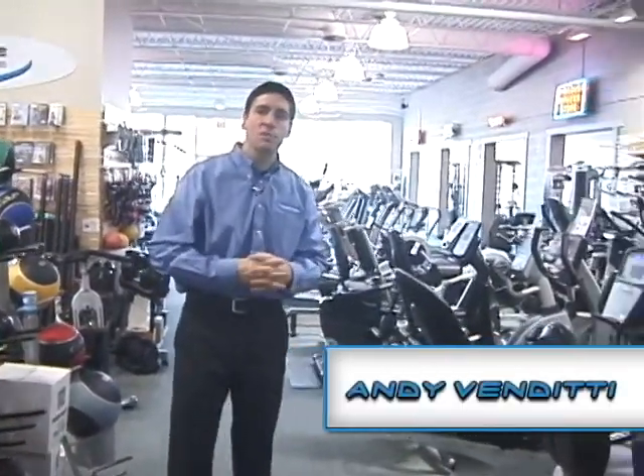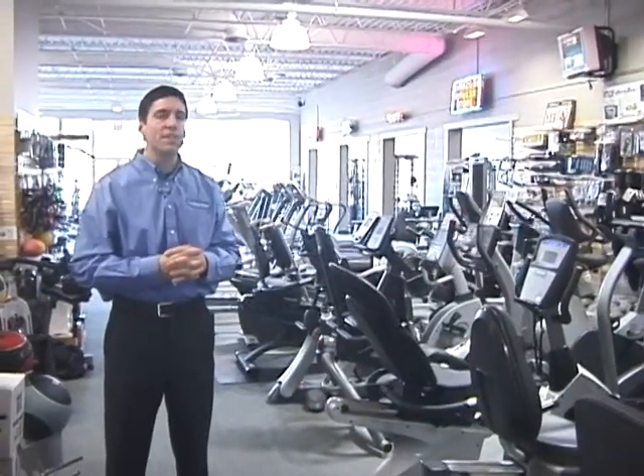Welcome to Syracuse Fitness Store. We have a wide range of products and try to be your one-stop shop for all fitness needs.